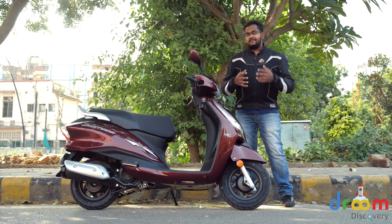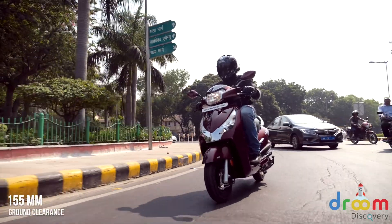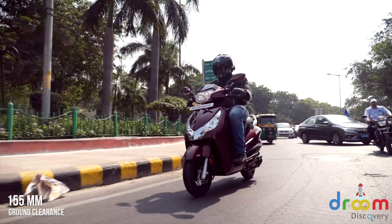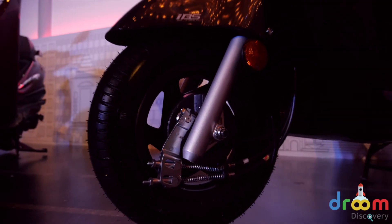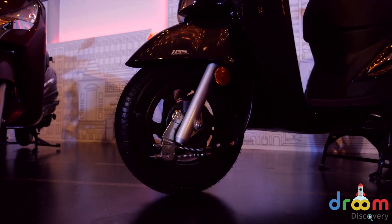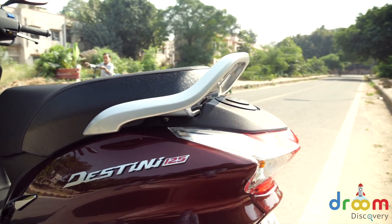This scooter is available in two variants, an LX variant and a VX variant. We have been riding the VX variant all day long, and what it gets is body color mirrors, chrome treatments here and there, and cast aluminum alloy wheels. This variant also gets a dual colored seat — it doesn't make much of a difference but it looks pretty classy.